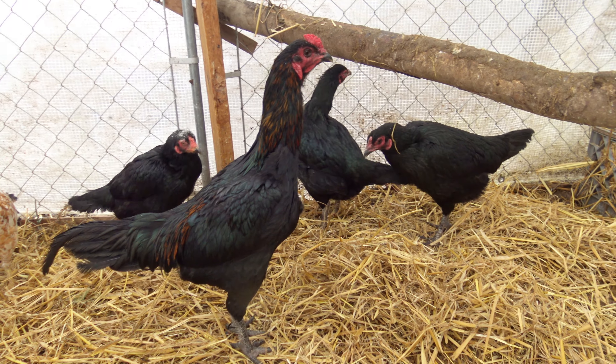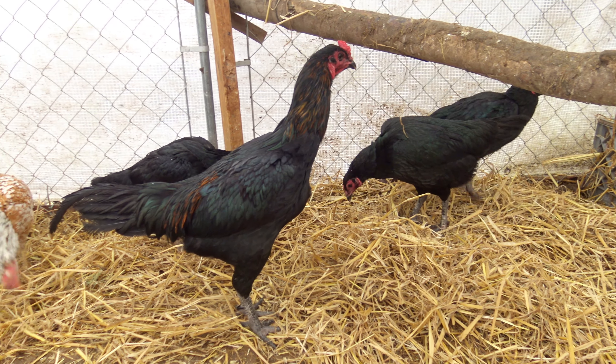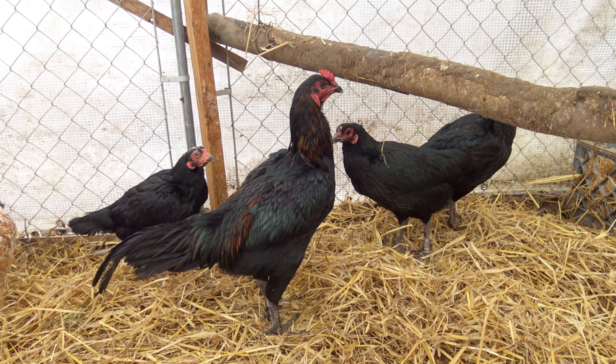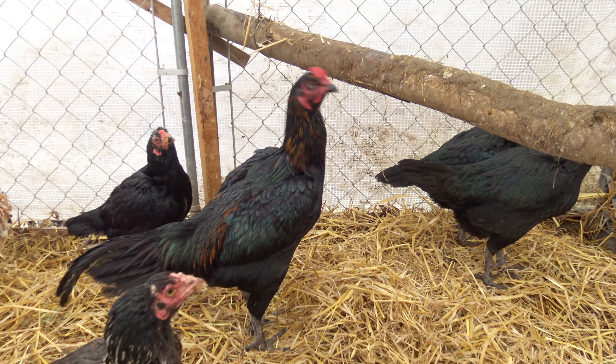I might even cross him with those two in the back, which would be his aunts, and cross him back to his mother. That will give me three-quarter Oseel, one-quarter Liege crosses. I'm really interested to see what they'll look like.